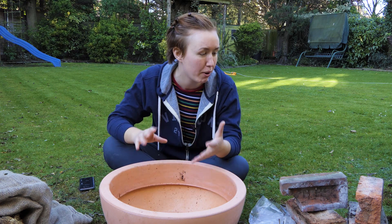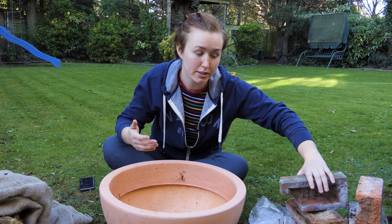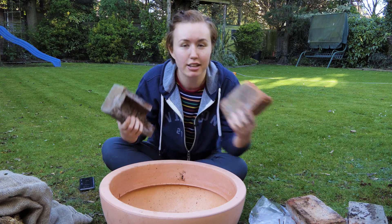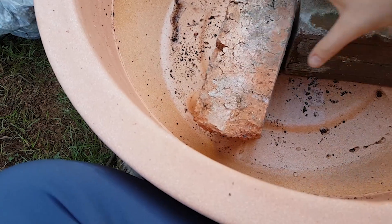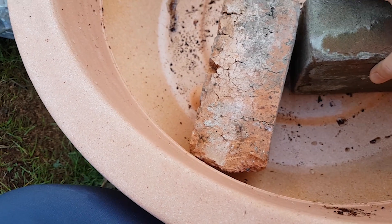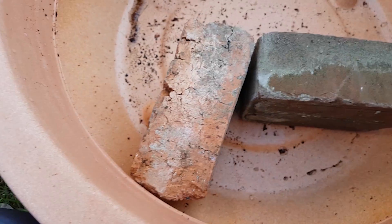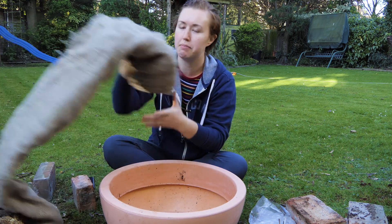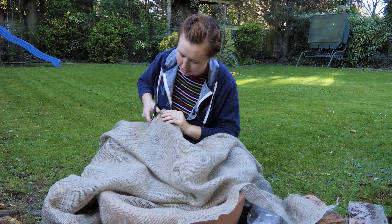My pond is going to have water and plants, so I need a space to put the plants. I didn't think I was going to have any bricks, but looking around the garden I managed to find some old bricks in a corner, which is perfect. What I'm going to do is put the bricks in to hold back the soil, and because I want to make it look a little bit nice, I've also got some hessian.